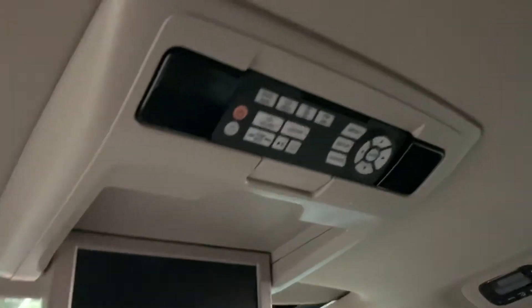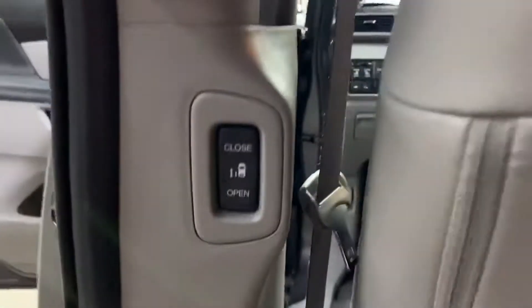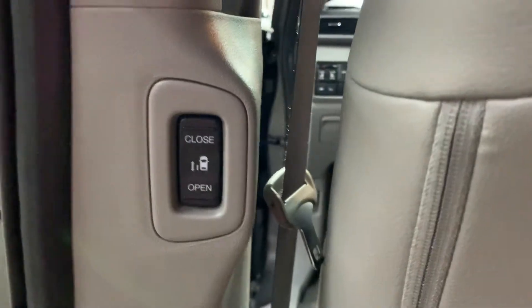You're also going to have media here for the passengers. Here's the screen and then the buttons and controls for it. Here's the button to close and open from the interior. All you have to do is just pull the handle — it is a power sliding door.